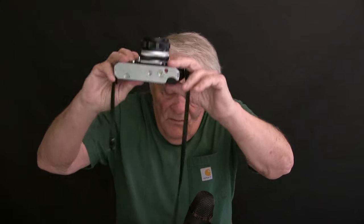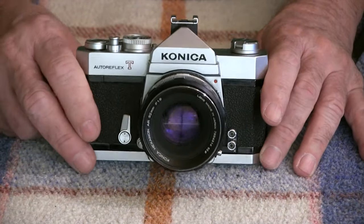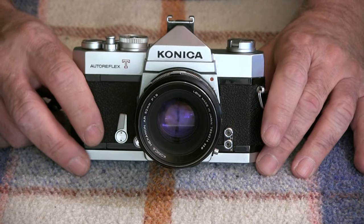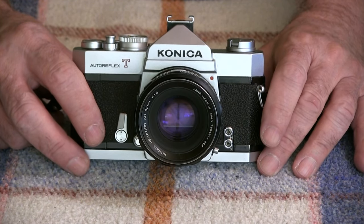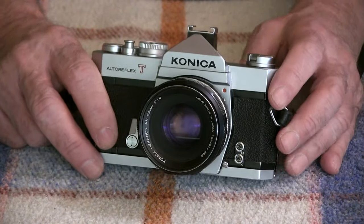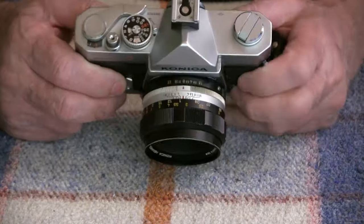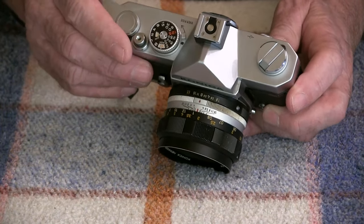Let's zoom in and take a closer look at it. So this is a basic camera. It's not anything like the modern cameras with all these hidden menus. Everything is on the external part of this camera, and there are very few items to remember compared to what you have nowadays. Let's start with the top here.